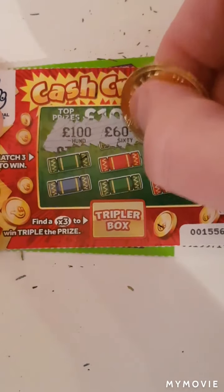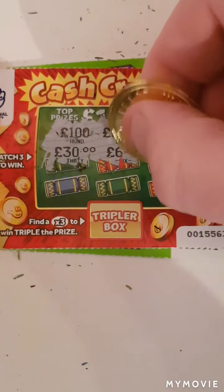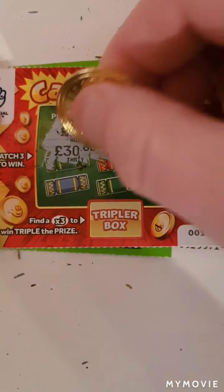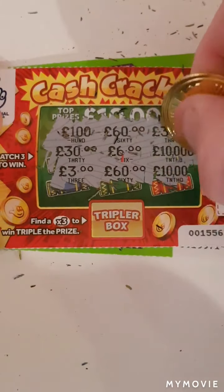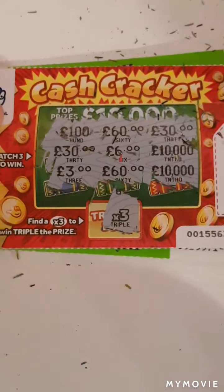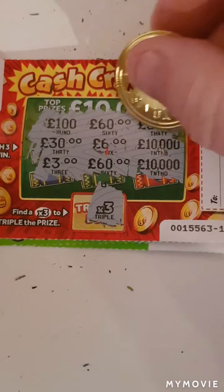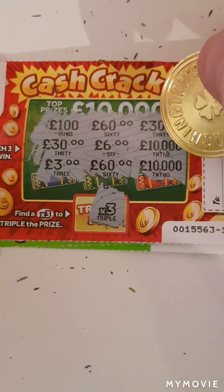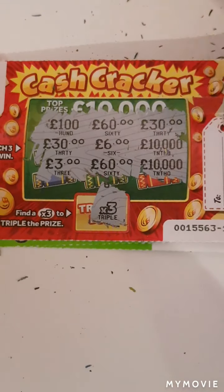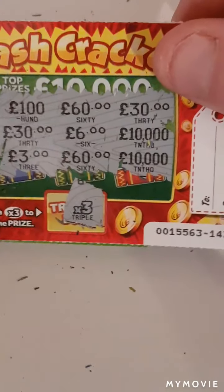We have hundred, sixty, thirty, thirty, thirty, six, ten thousand, three, sixty, and ten thousand. So nothing on that one — three cash crackers, no wins unfortunately.